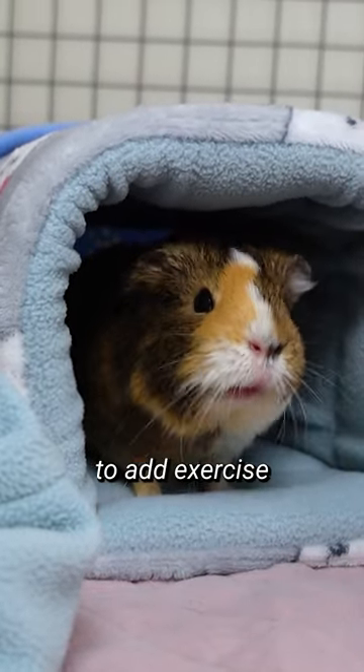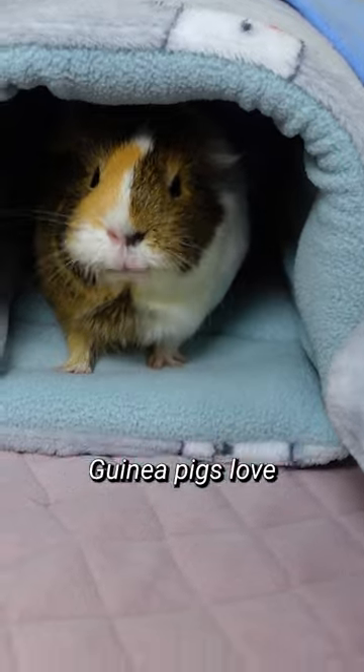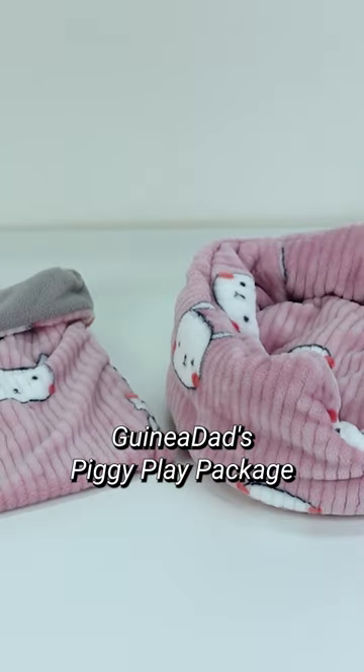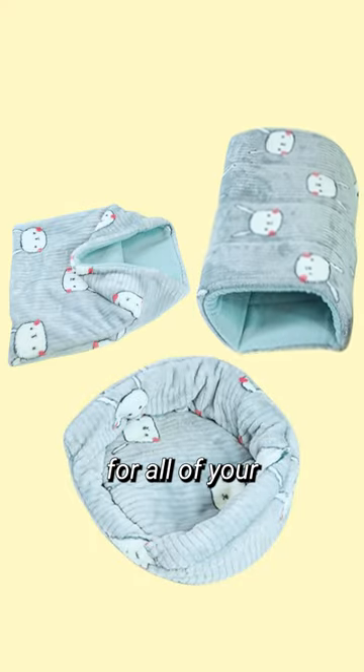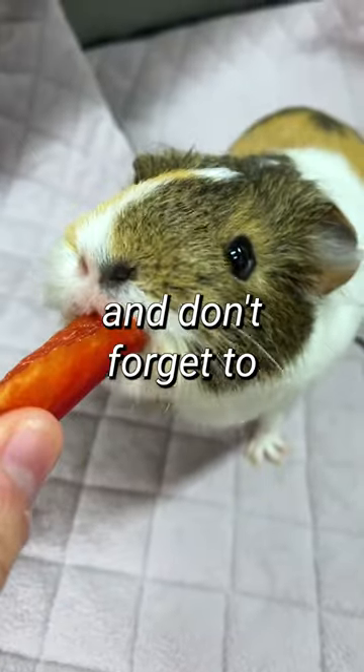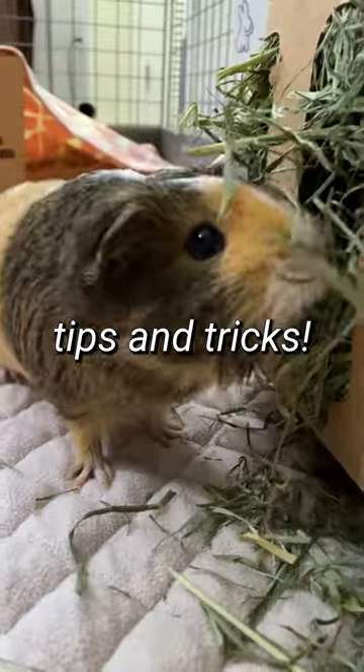Lastly, tunnels are a great way to add exercise and fun to your piggy's routine. Guinea pigs love darting in and out of tunnels, and they encourage playfulness and good health. Guinea Dad's piggy plate package comes with a cushion, pouch, and tunnel for all your piggy's needs. That was part two of our educational series of guinea pig cage essentials. Thanks for watching and don't forget to like and subscribe for more guinea pig tips and tricks.